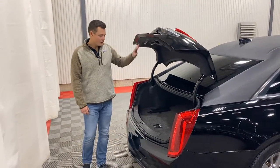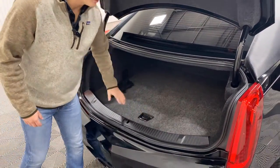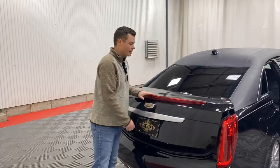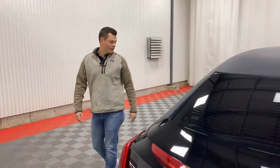Popping the trunk here, you do have a flat-floor trunk with a full-size spare tucked away underneath. That way, you can haul any sort of cargo back here and also have a full-size matching spare for this vehicle. There is also a backup camera on this vehicle and four rear sensors, making it much easier to maneuver in a parking lot.